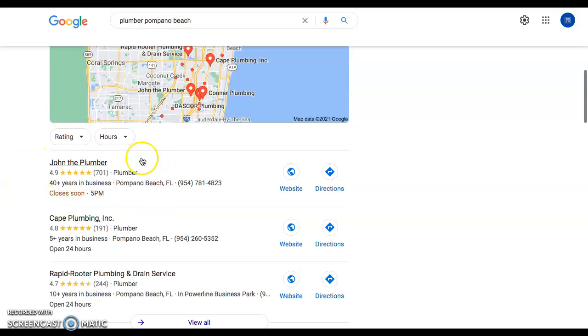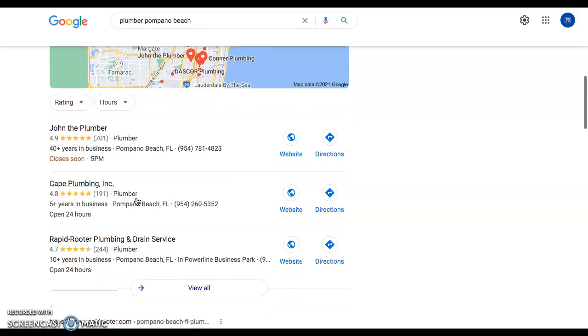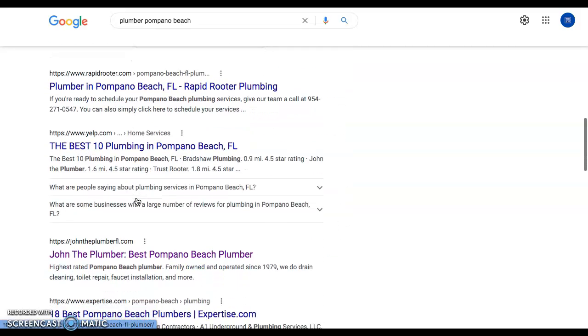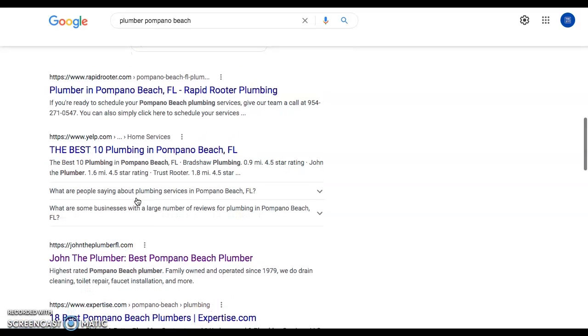For example, Pompano Beach — the map pack is mostly predicated upon citations. Citations are the name, address, and phone number of your business listed on a directory somewhere on the internet. Directories include Yellow Pages, Facebook, LinkedIn — anything that you put your name, address, and phone number into is considered a citation for Google. They will find you, and the more citations you have, they will rank you more highly, especially if they are citations relevant to your business.